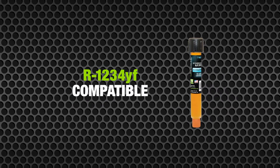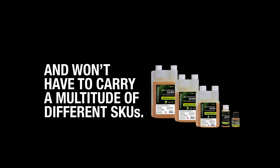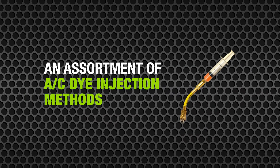That means you don't have to worry about voiding warranties, you'll use less dye per dose, and you won't have to carry a multitude of different SKUs. Unlike competitive dye companies, Tracer Line offers an assortment of AC dye injection methods.